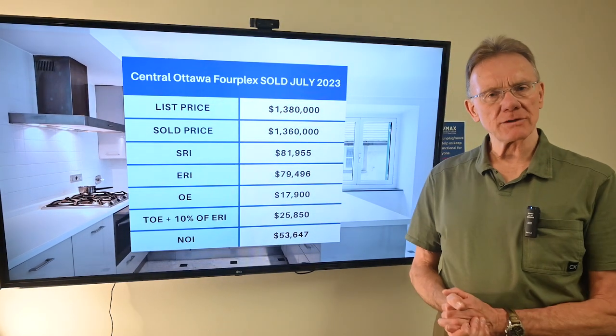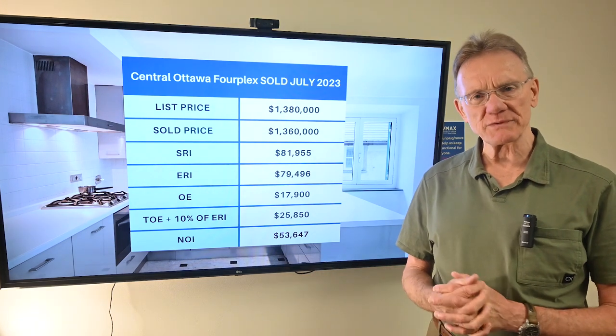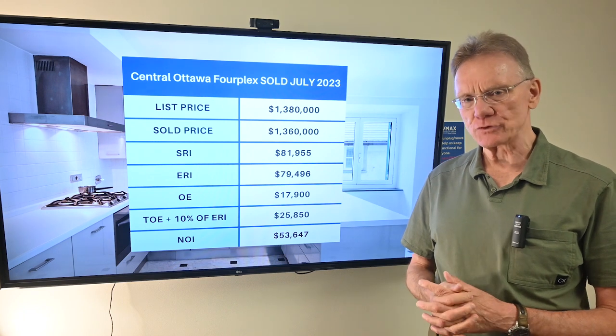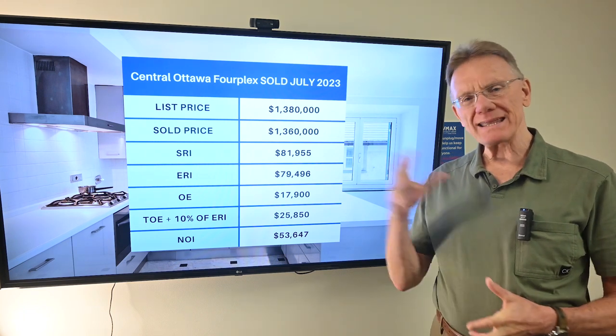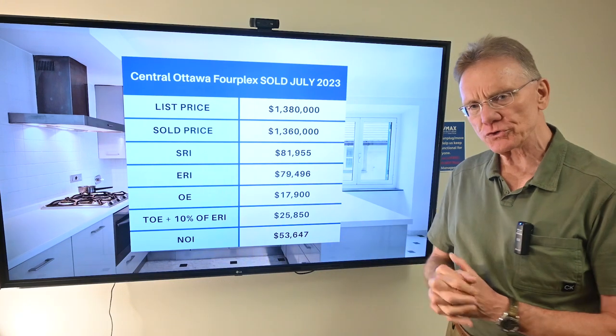Hello, Patrick Walchuck here, and we're going to present you with a financial analysis of a building that we've selected. This is a property that sold in July of 2023, and we're making a little bit of a difference here in terms of the way we usually present these to you.